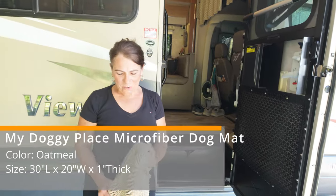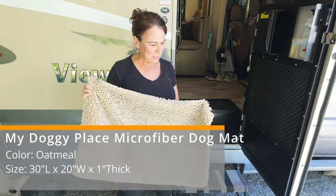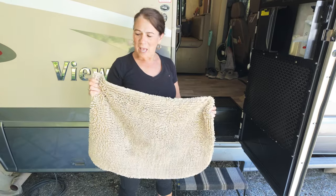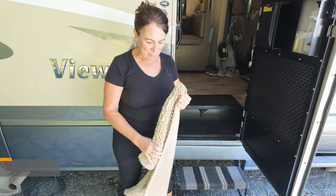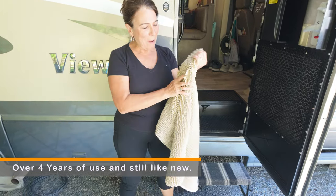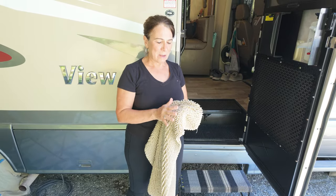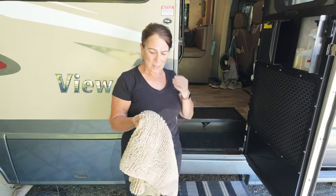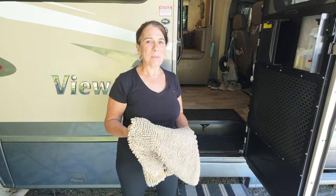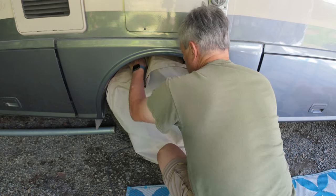We bought this mat about four years ago. It's got a skid-proof backing and comes in a lot of different colors and sizes. We have absolutely loved it — every time it washes really easily, shakes out well, and it grabs the mud and anything left on your shoes before you get into the RV. It's been fantastic. We liked it so much we bought another one for the bathroom.